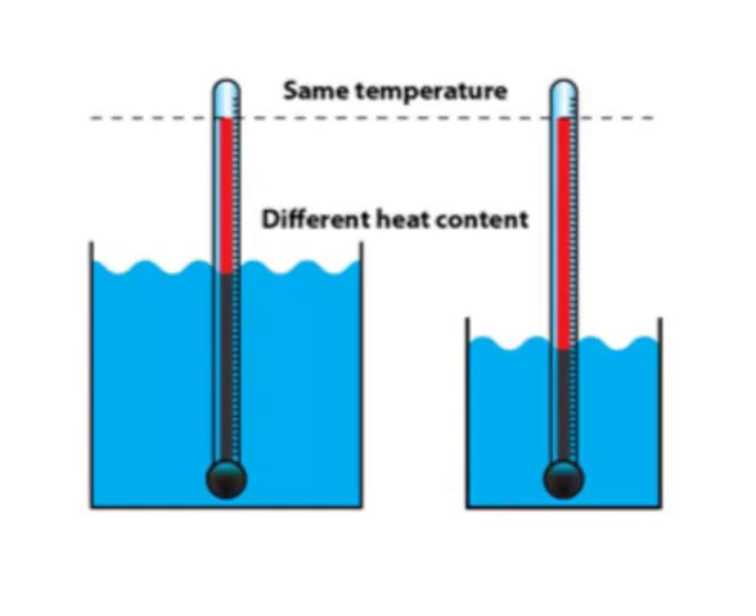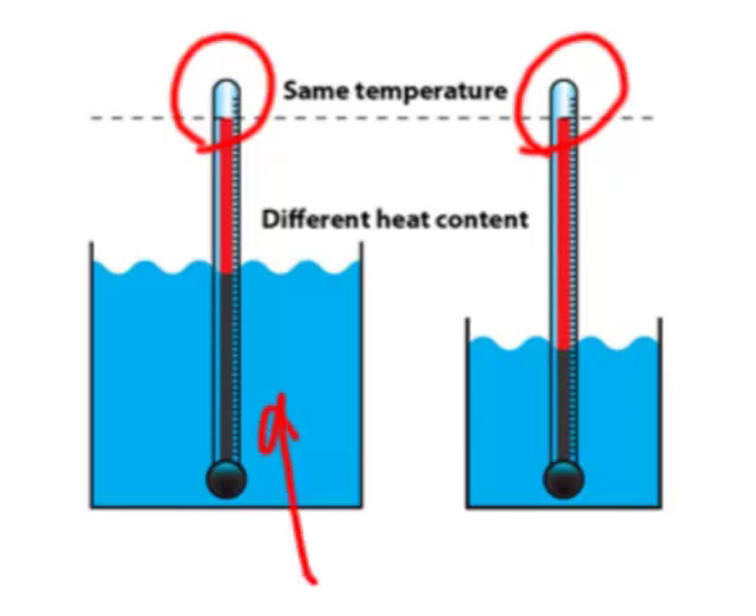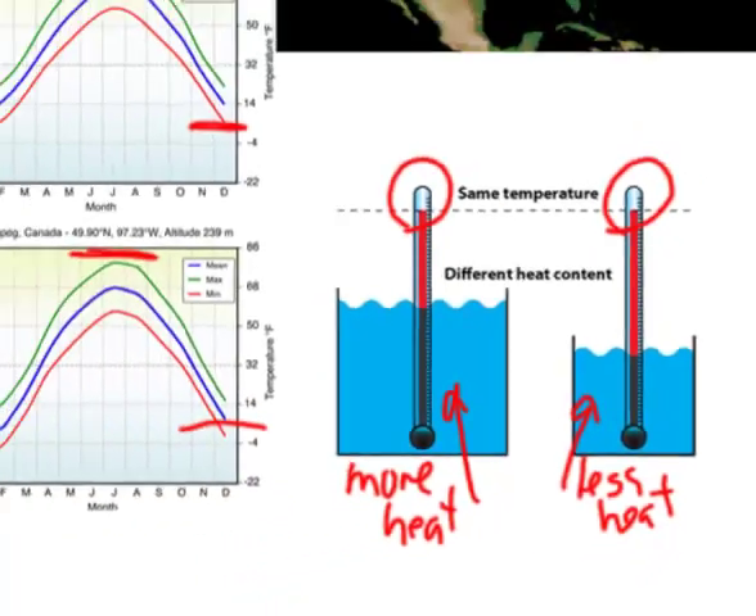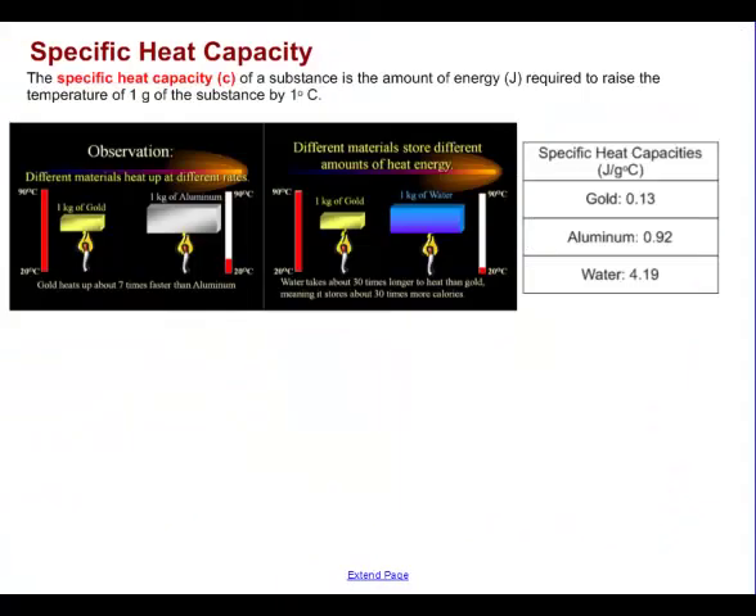Consider two containers of water with the same temperature. Temperature is just a measure of the kinetic energy of particles — how fast they're bumping into each other — but it doesn't measure how much energy they contain overall. In the larger container we have lots of particles of water; in the smaller we have only a few. Many particles of water can hold a lot more heat. So although both have the same temperature, the larger one has more heat stored in it. Basically, the more molecules of water you have, the more heat you can store.